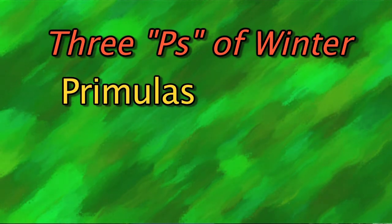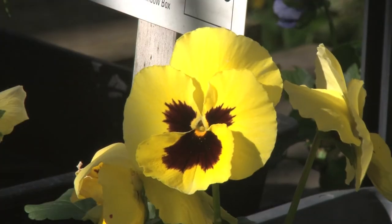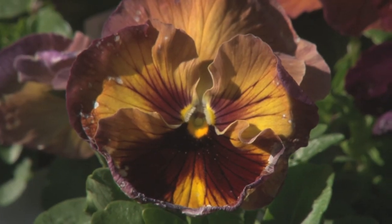Primula, pansies, and poppies. And within each of those categories there's a number of varieties — like pansies, there's a gazillion different varieties of pansies that are just absolutely amazing. The colors are to die for.